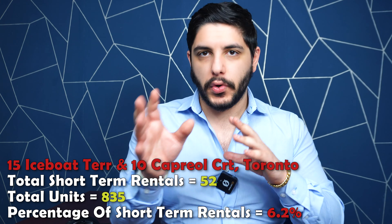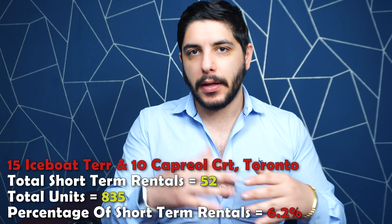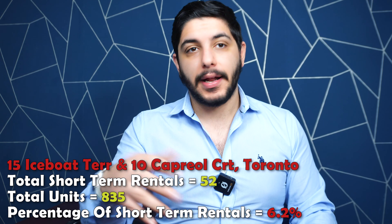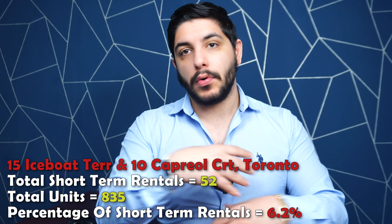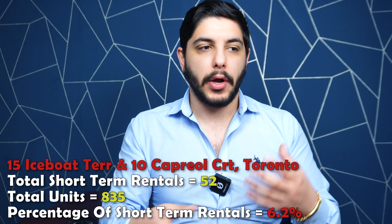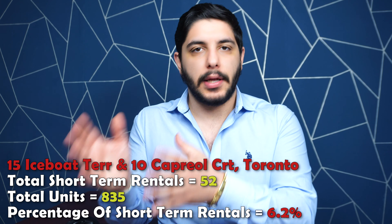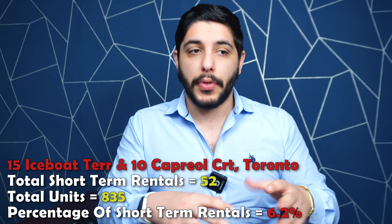Hello everyone, this is Sam from Siberia 6 Real Estate. If you're new to the channel, on this channel we'd like to discuss everything having to do with the Toronto and GTA real estate markets. Subscribe for more, and it is now easier than ever to get in touch with me. My contact information is in the description box and there's also a link where you can book a chat for any buying or selling inquiries.